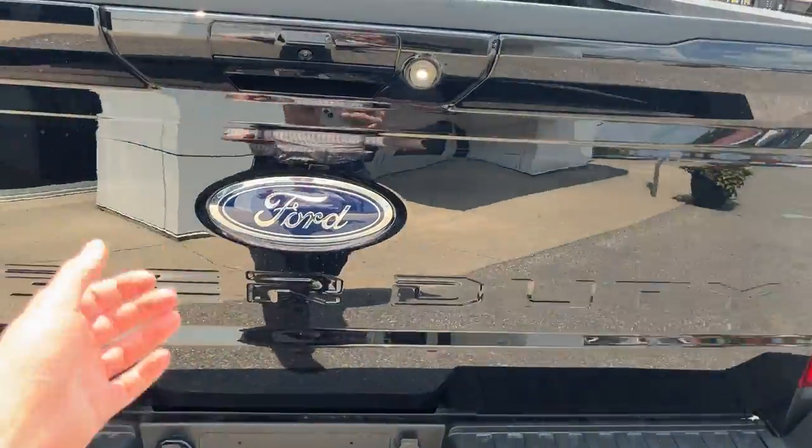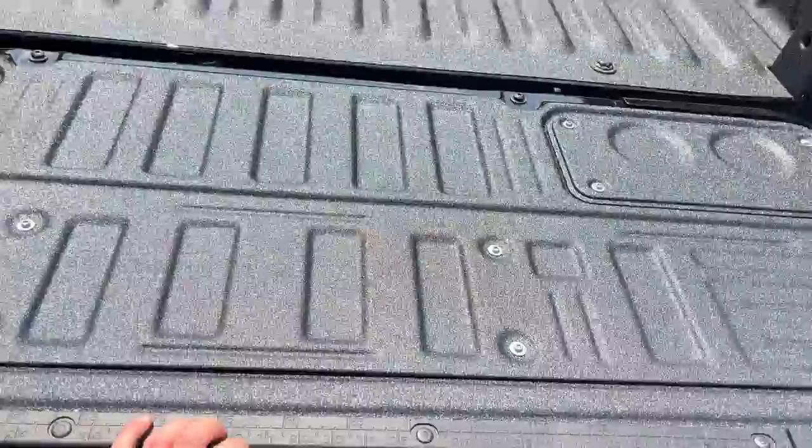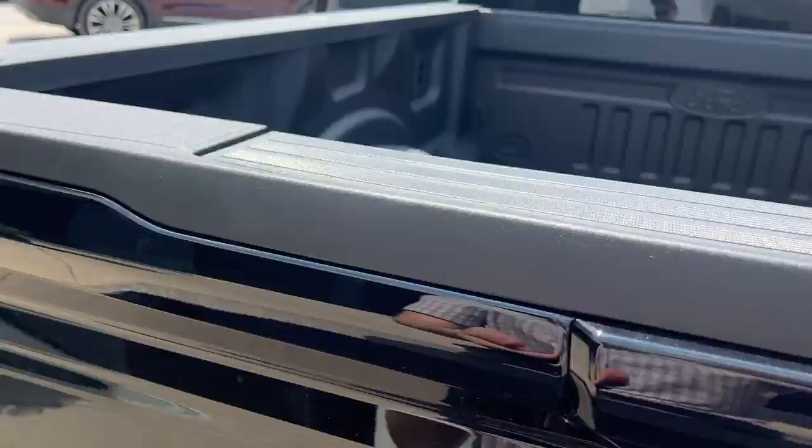Coming around back, of course you have your rear camera, you also have a 360 camera, you have reverse parking sensors, of course soft descending tailgate with your tailgate step. Fifth wheel prep package and all your different connections including LED bed lighting as well.